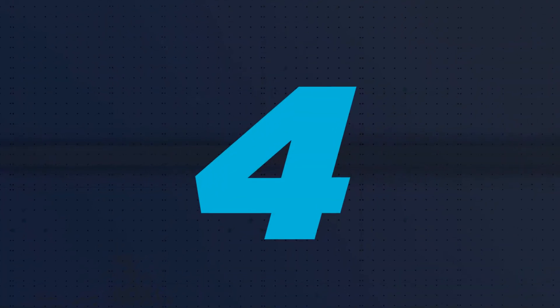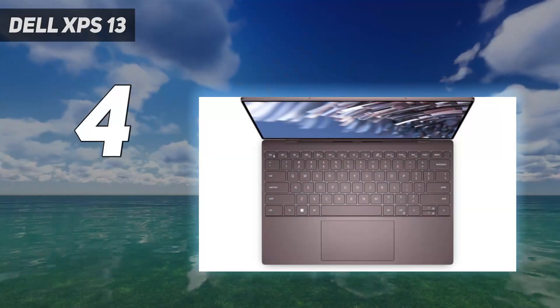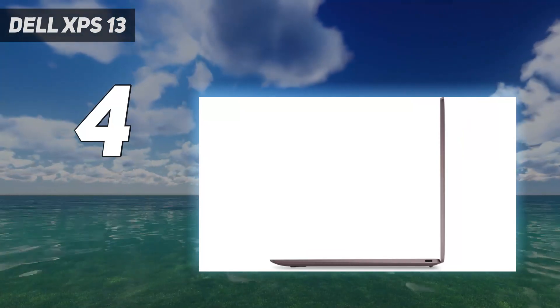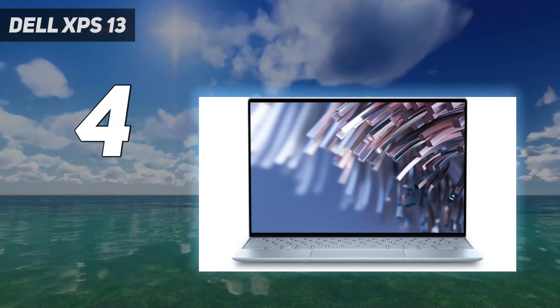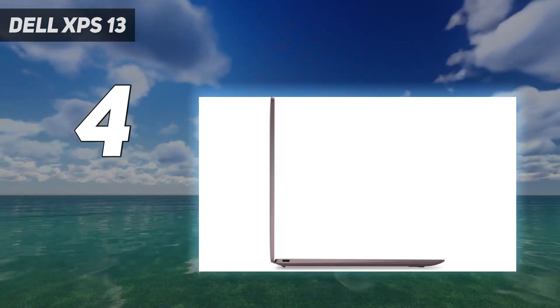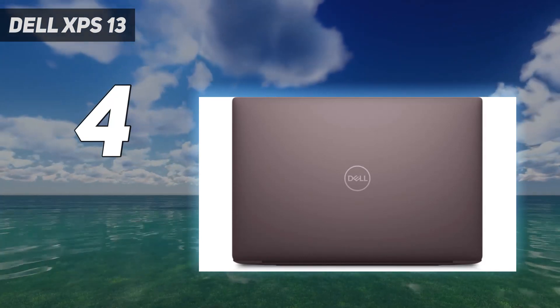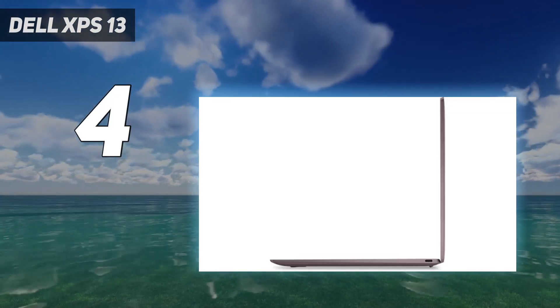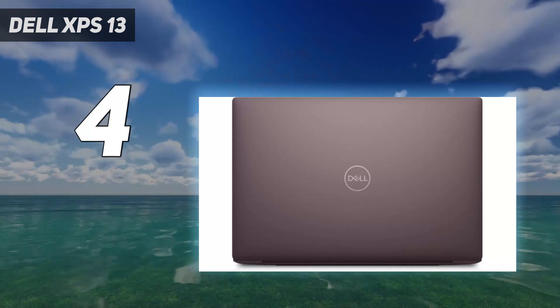Coming in at number 4: the Dell XPS 13. The Dell XPS line has been putting out bangers for years, and the 2022 version of the compact XPS 13 Ultrabook is no exception, even if the aesthetic redesign from the 2020 model proved somewhat controversial. In any case, this is still a fierce productivity laptop for students or fast-moving professionals, ultra-portable thanks to its lightweight chassis and 13.4-inch display, now loaded with even better performance thanks to Intel's 12th-gen laptop CPUs.